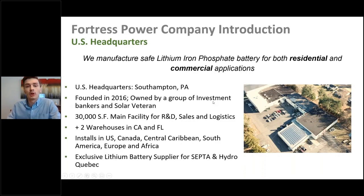A little about who we are here at Fortress Power and what we do. We're a lithium iron phosphate battery provider focusing on the residential and commercial markets. We're based outside of Philadelphia in a small town called Southampton, Pennsylvania, and we were founded back in 2016, owned by a group of investment bankers and solar veterans. On the right-hand side you can see our warehouse — a 30,000 square foot facility where we do R&D, sales, and logistics.